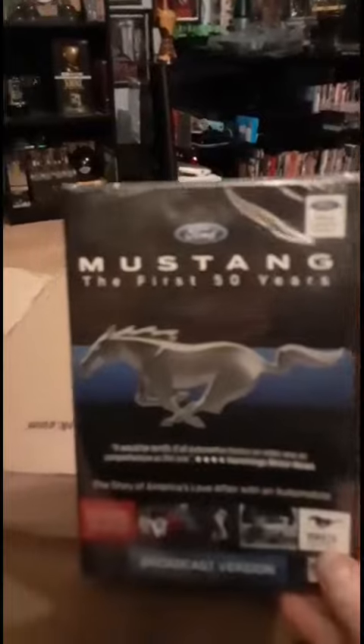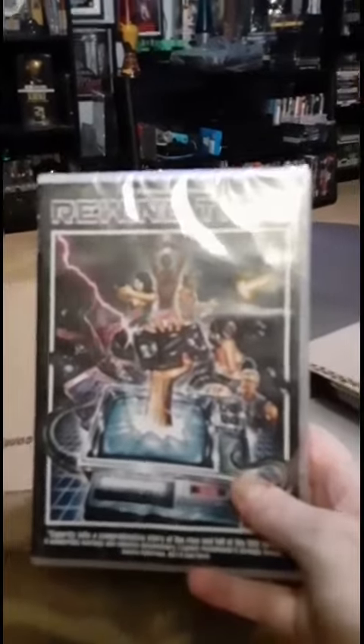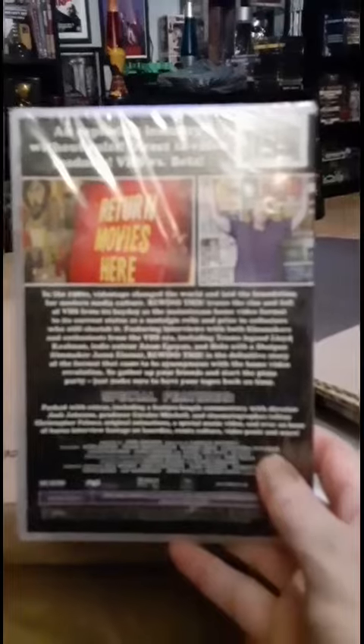All right, so that's that. Let's get into this Hamilton Books order. I'll show you what I picked up. I got Mustangs: The First 50 Years, and I got Rewind This, a documentary about collecting movies.